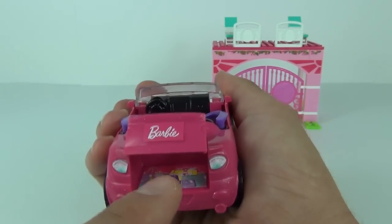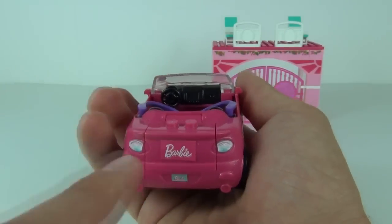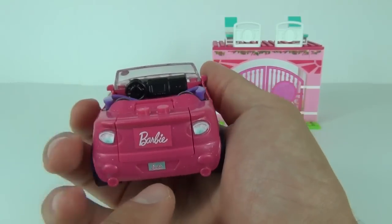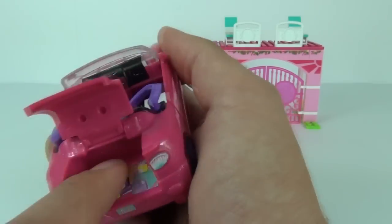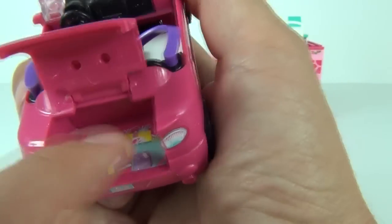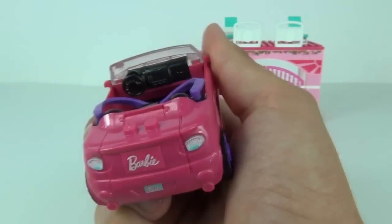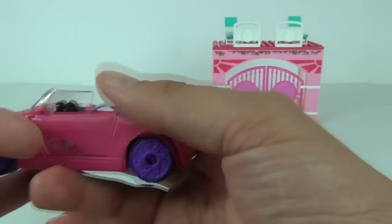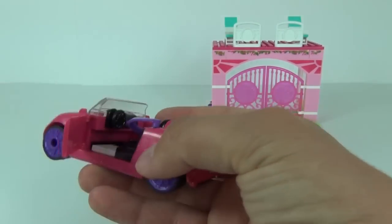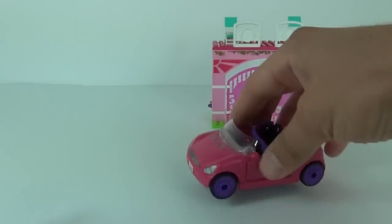At the rear we get the boot, which you can lift up. The manual doesn't show you exactly how to apply the stickers in this set, so I used a few at the back at my own discretion. I used one of the big ones with the shopping bags and applied it inside, as I thought that was a suitable place for it. The doors do open, so it is a fully functional vehicle.